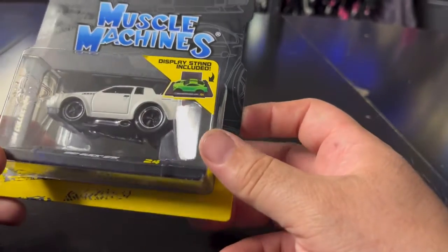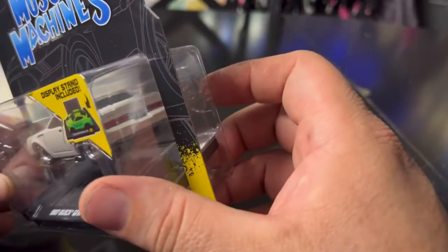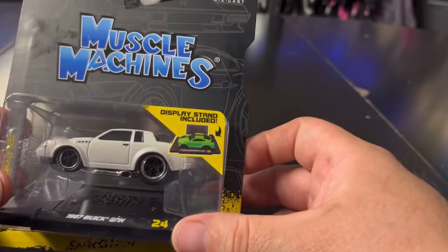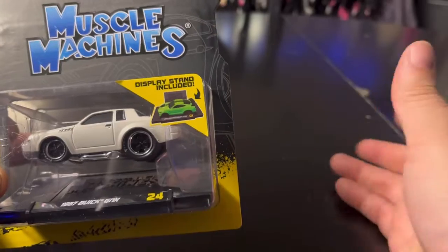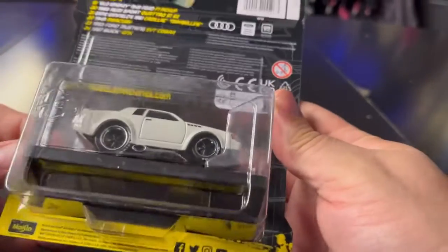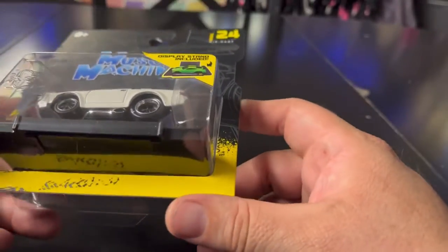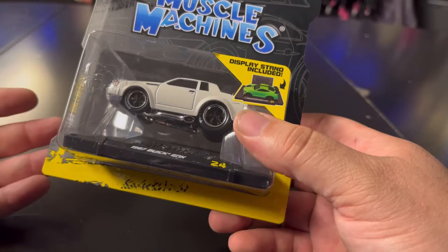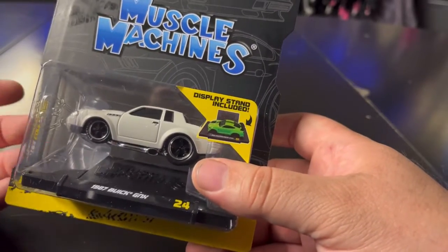The other car I found at Walmart was the '87 Buick GNX. It's white with 'Firestone' written on the tires. I always wanted one — I did have a Buick Regal, which I know isn't the same, but I love the GNX. They're hard to come by and very expensive, so having it as a toy is the next best thing. I saw it hanging there and said 'I'm taking it.' I love the Buicks, especially the GNX.